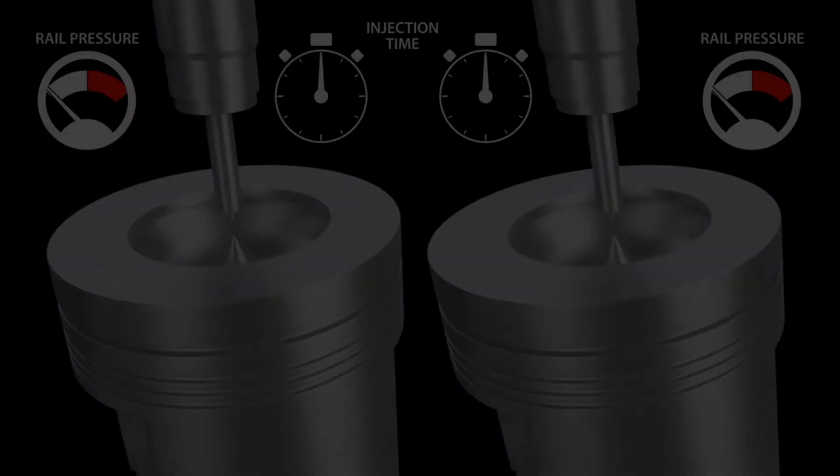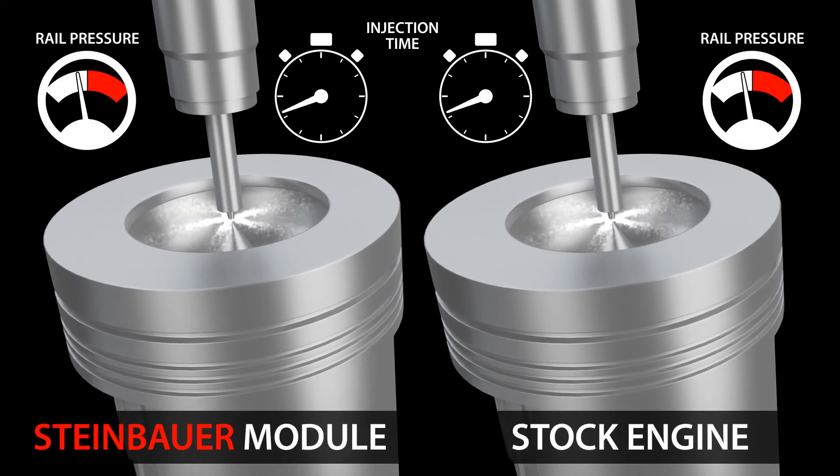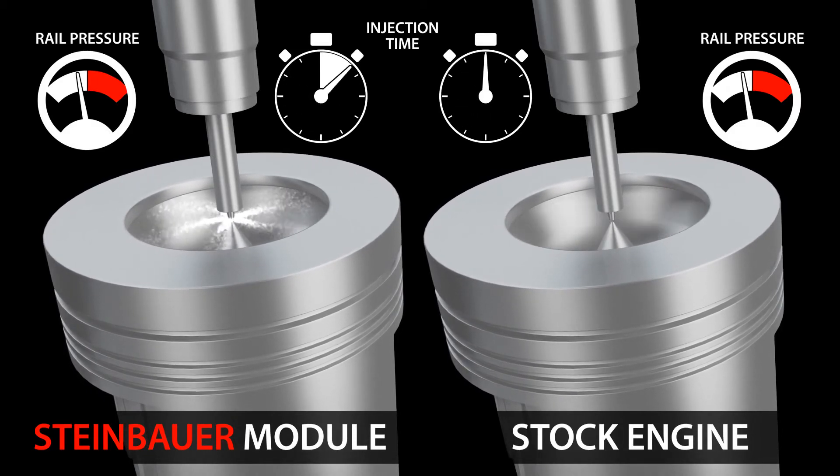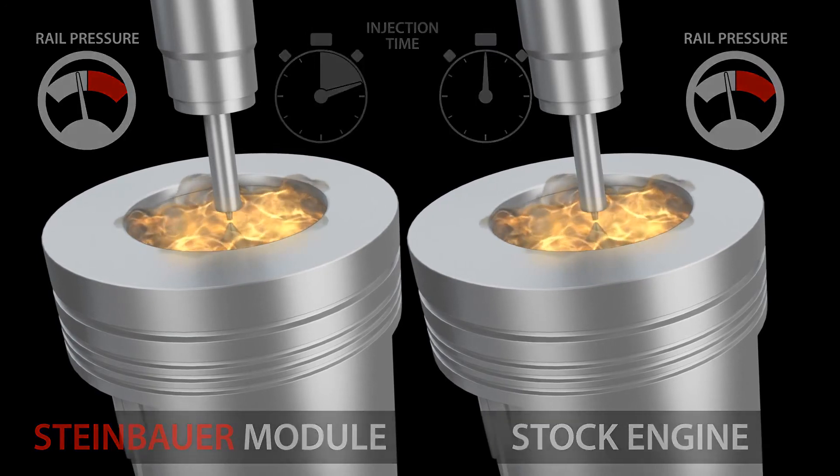The Steinbauer power module does not increase any injection pressure at all. It simply lengthens the injection time by a small amount, which results in more power but stays within the engine's safety regulations.